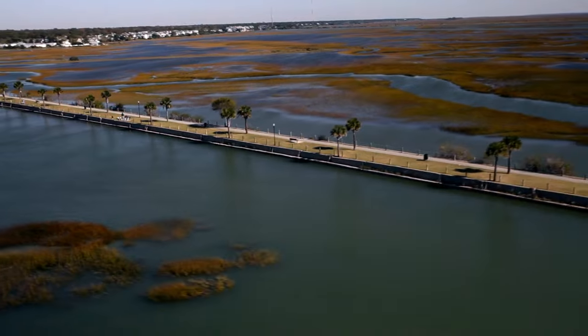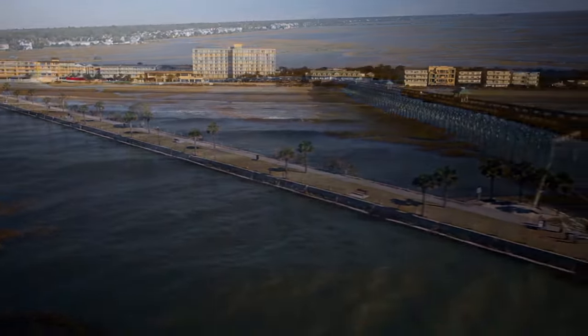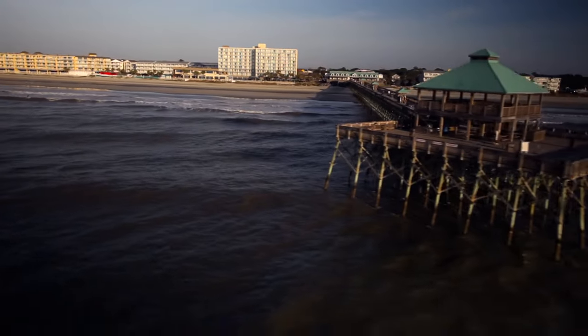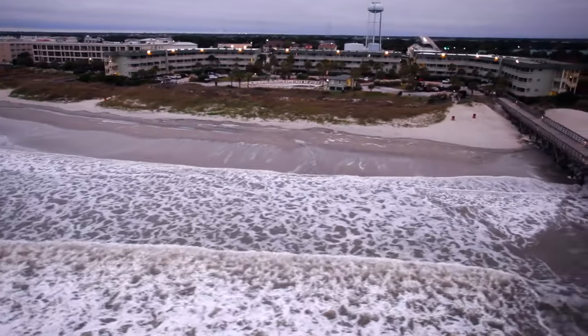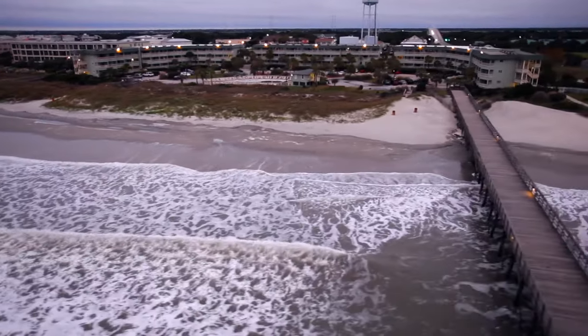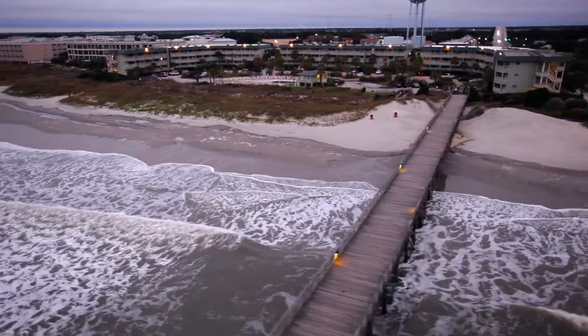We have overnight facilities, vacation cottages fully equipped, a campground, two fishing piers, and three beach access parks — one at Folly Beach, one on Kiawah, and a third one on the Isle of Palms.